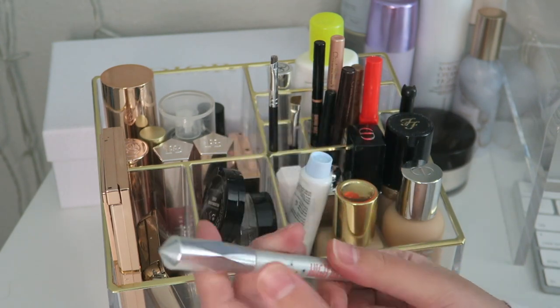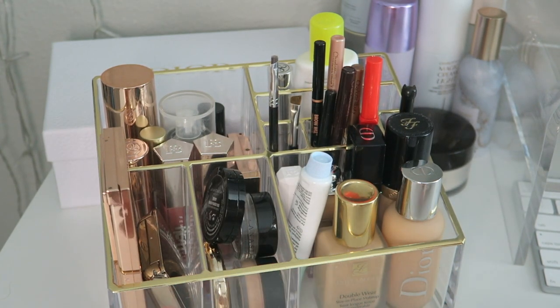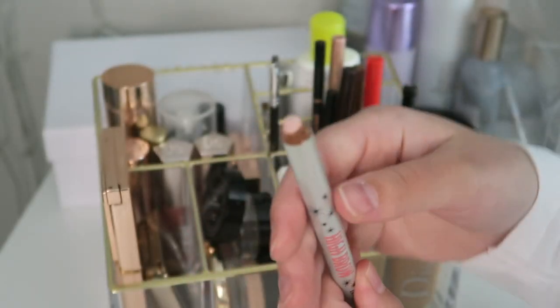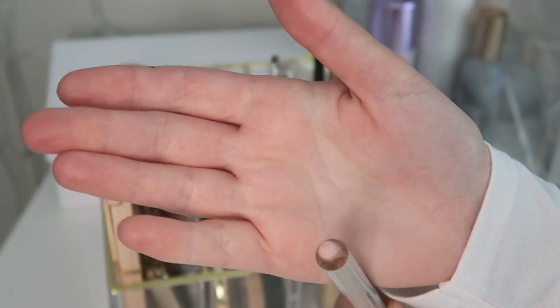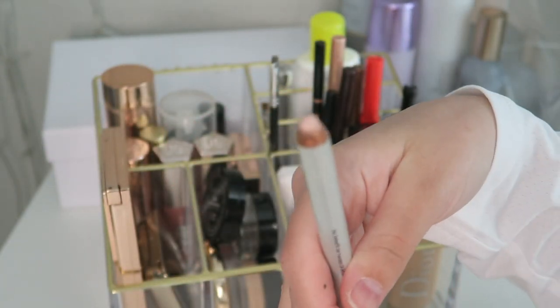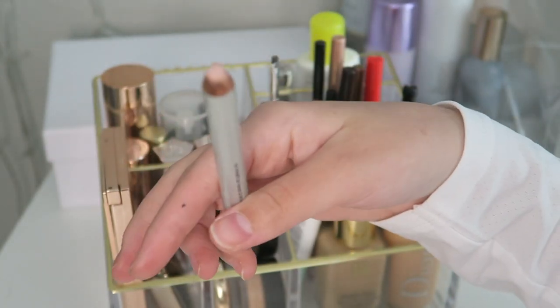And a miniature Brow Wiz as well. Then finally I have the Benefit High Brow — I've had this for so long and don't ever use it, but it's actually a really nice product. It's like a beige-whitish color that you put under your brows to shape them, like you usually do with concealer. Pretty good product.